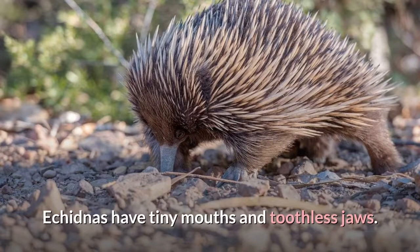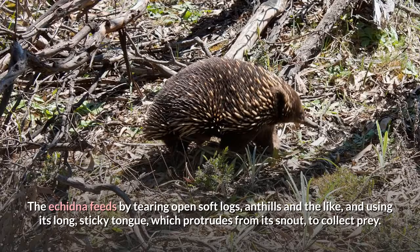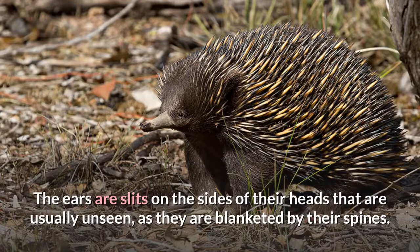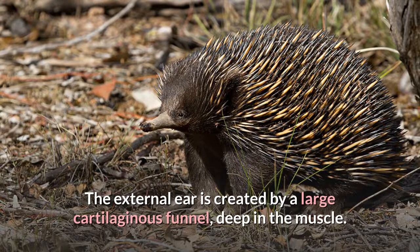Echidnas have tiny mouths and toothless jaws. The echidna feeds by tearing open soft logs, ant hills and the like, and using its long, sticky tongue, which protrudes from its snout, to collect prey. The ears are slits on the sides of their heads that are usually unseen, as they are blanketed by their spines. The external ear is created by a large cartilaginous funnel, deep in the muscle.